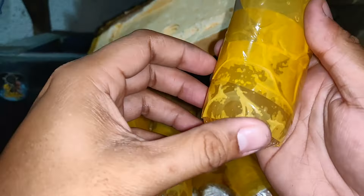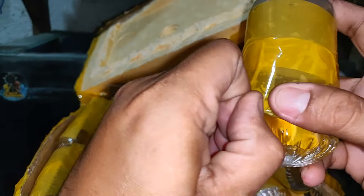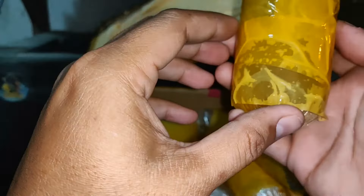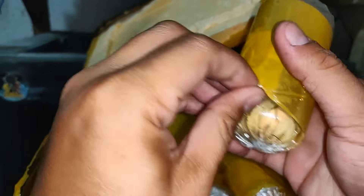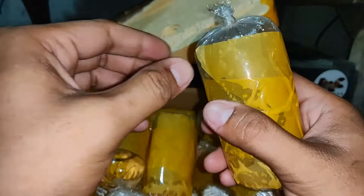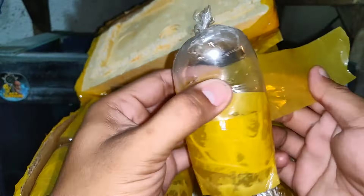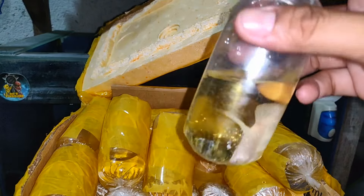Gusto ko sanang kumuha ng black guys. Comment kayo dyan sa video kung gusto nyo ng super black na half moon. Comment kayo para malaman ko kung ilan ang may gusto sa inyo na bumili ng super black na half moon long fins. Kasi yun yung bala ko sana sa susunod, pero baka kasi walang kumuha.